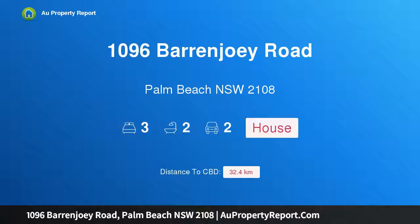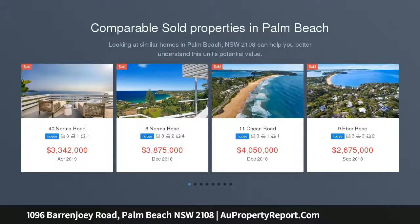Hi, I am glad to introduce property 1096 Barranjoey Road, Palm Beach, New South Wales 2108. Outstanding value in Palm Beach.